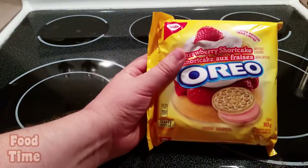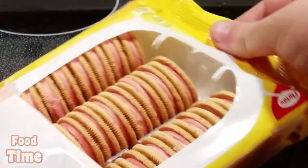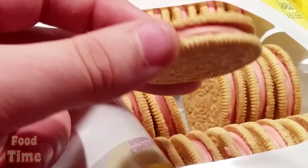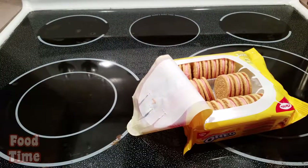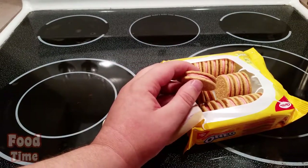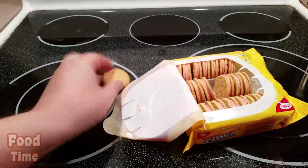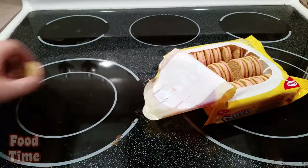Looks pretty interesting, let's see what's inside. Oh boy, look at that — pretty nice. Check out the cookie, it's got the pink inside there. Let's smell it. Oh wow, it smells like the pink section of Neapolitan ice cream. That's really good smelling. Look at that, isn't that nice? Let's try it.